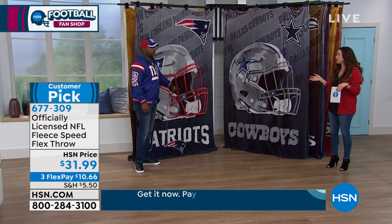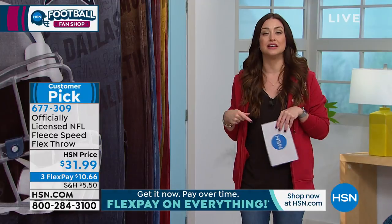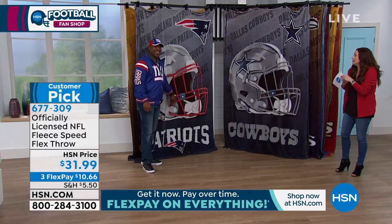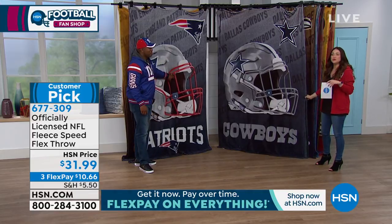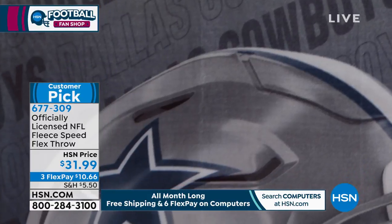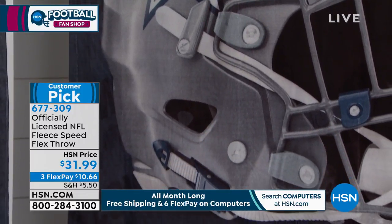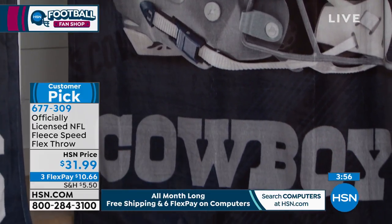If you want to put it over a queen size bed, you can. If you want to be on the sofa with a couple other people with everybody underneath it snuggling, you can. My opinion is get everybody their own because I don't like to share a throw, but you can. It can be that throw you use to watch your favorite game — you know when that throw comes out that it's game day. You're not breaking the bank to get this customer pick home, and everyone who's gotten it home has loved it and left fabulous reviews.